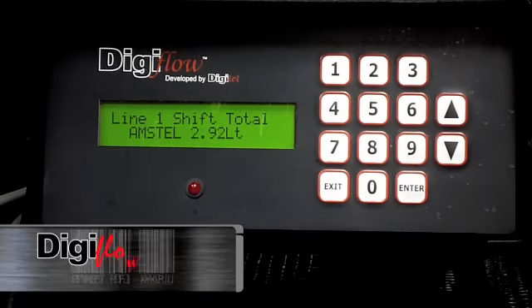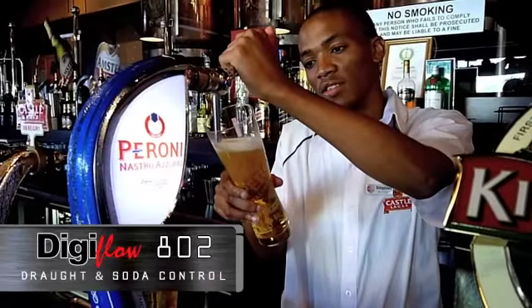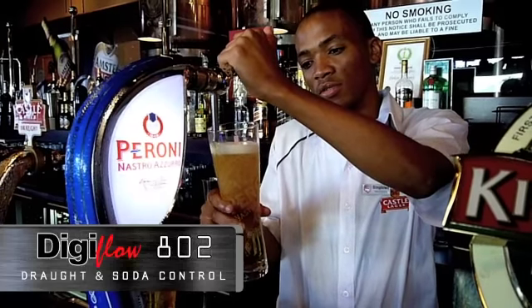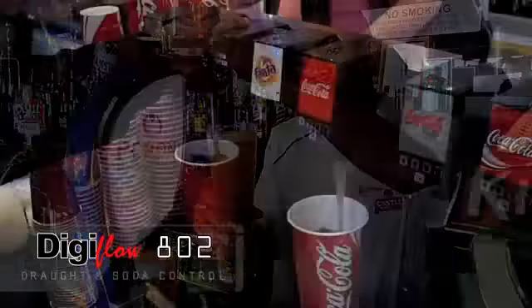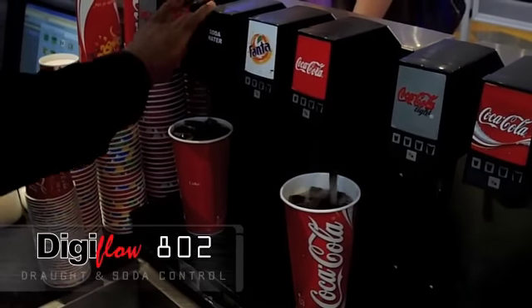DigiFlow 802 counts units per milliliter of draft, wine or soda fountain products. As product gets dispensed, DigiFlow counts the stock movement in real time.